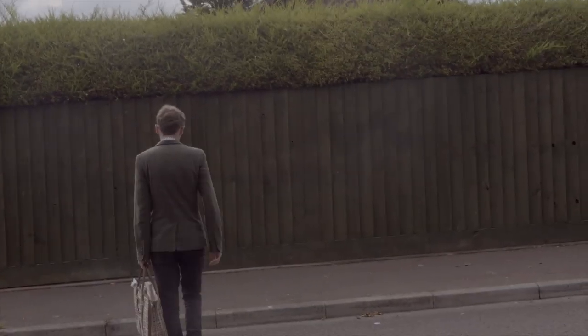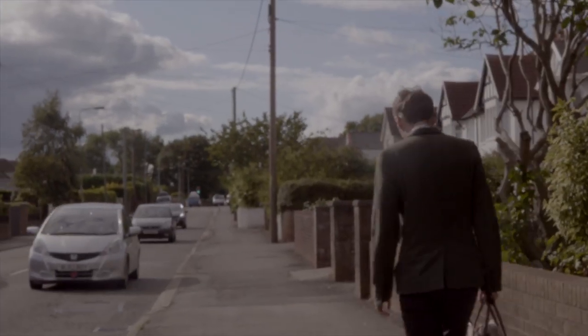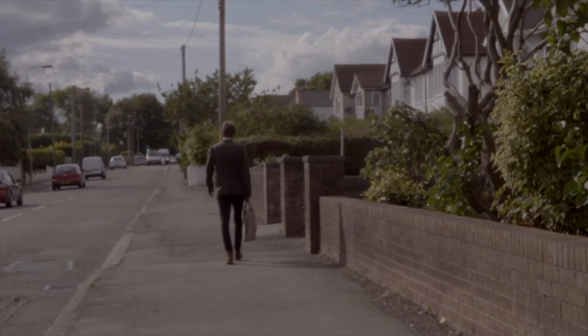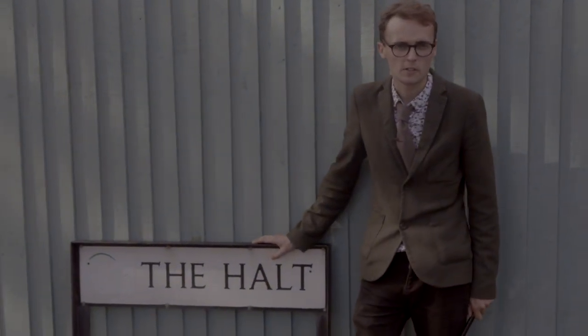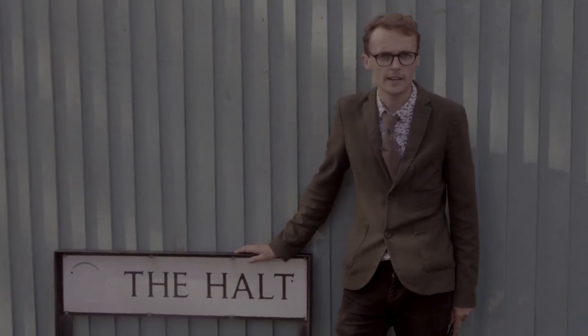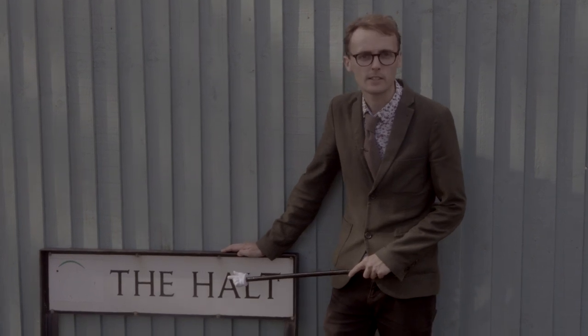The last stop before our line joined the Barry Railway at Biglis Junction was Sully. Here the route is harder to trace, completely buried in the town. Sully was quite a substantial station compared to the smaller platforms along this route and was another place busy with bustling tourists in its heyday. Now though, only this road sign gives any clue that it ever existed.